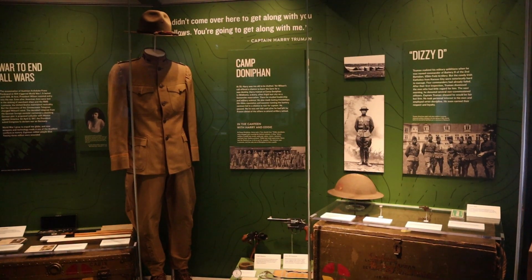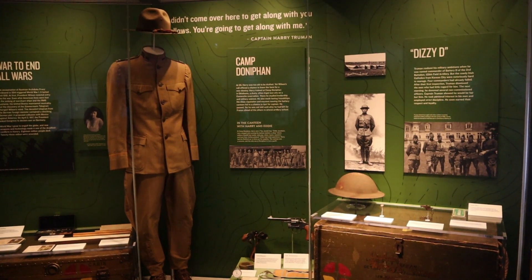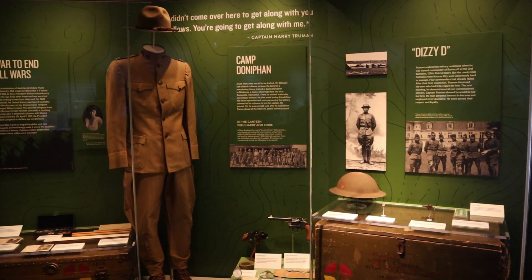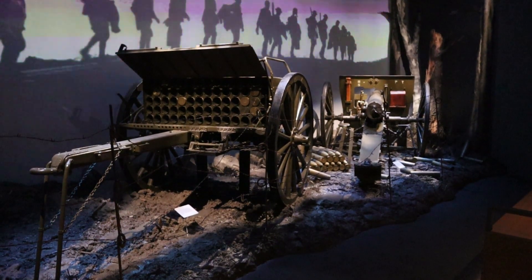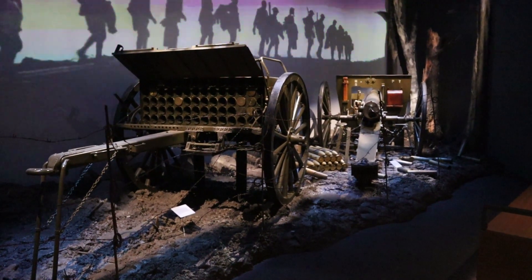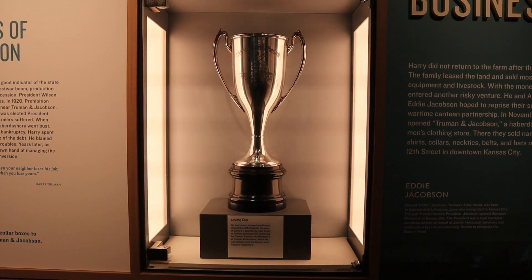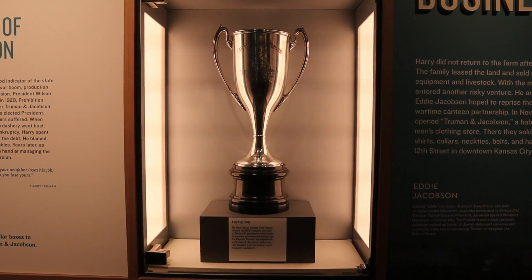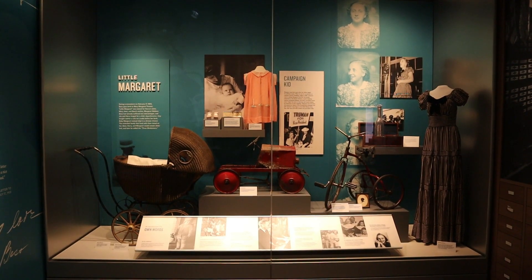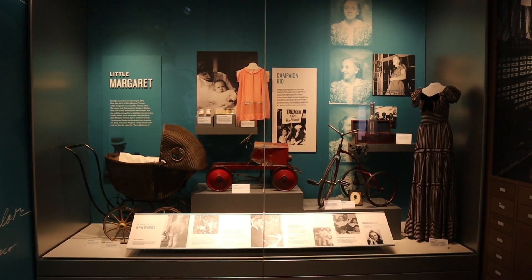Here are his items from World War I: one of his uniforms, his helmet, his trunk. Truman was made a brigade commander, and during his time in World War I, they did not lose any men. His men thought at first that he was kind of a wimp, but he soon turned things around. They liked him so much they gave him a cup nicknamed the Loving Cup. When Truman returned home, him and Bess had a little baby girl, Margaret.